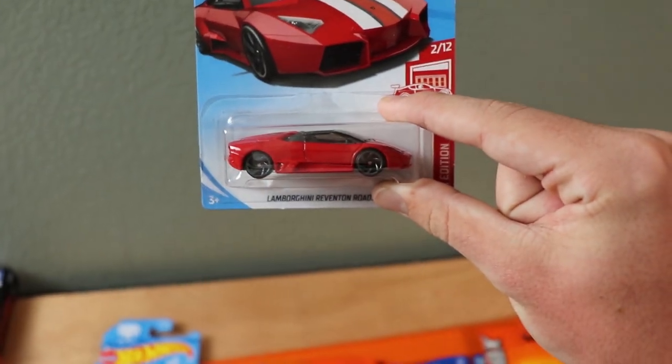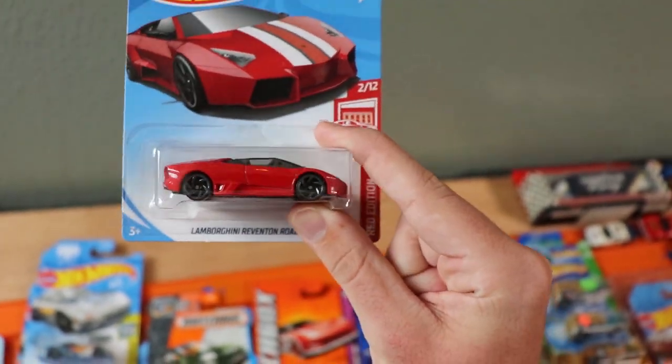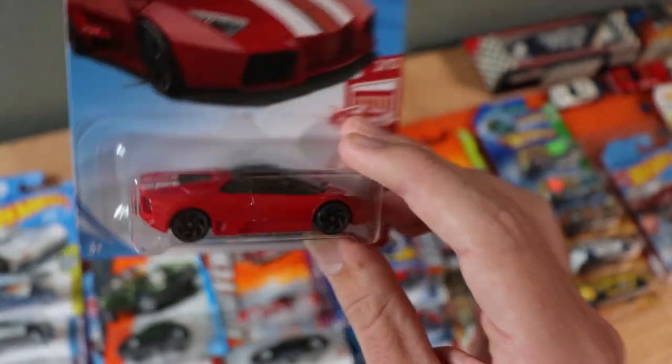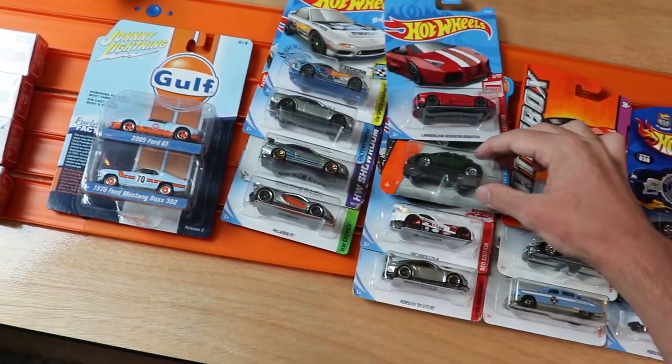Next up, we've got a Lamborghini Reventon Roadster ZAMAC. I have a very hard time finding the Red Series as well, so we have a Red Edition Lamborghini Reventon here — looking very beautiful with those gray wheels, red body, and white stripes. Very nice to pick up.